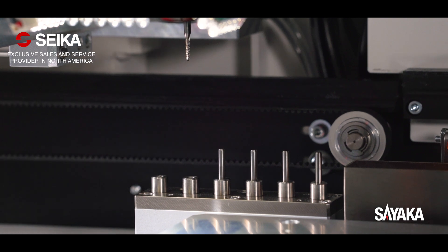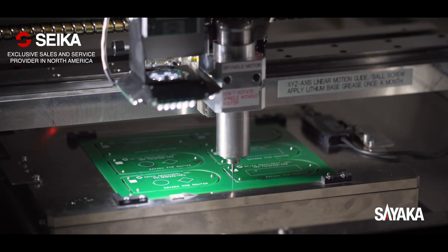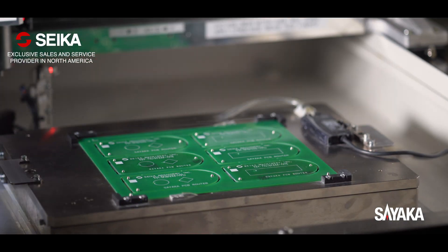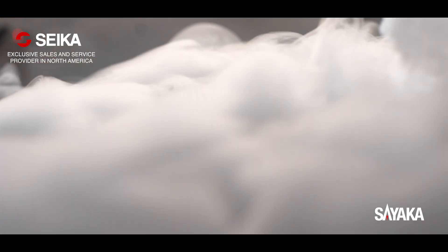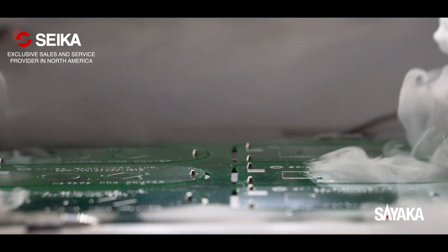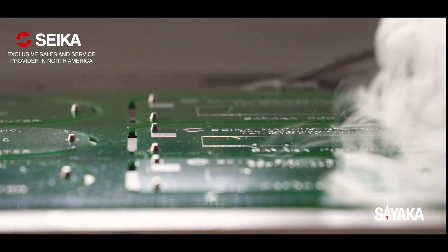The bit diameter measuring feature ensures that the correct diameter of bit is being used. The broken and slipping bit sensor checks conditions of the bit and prevents any damage on your products. The fixture-based dust collection system removes dust thoroughly and efficiently.